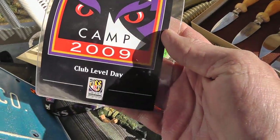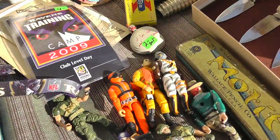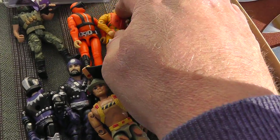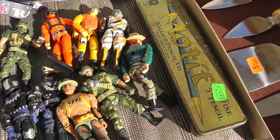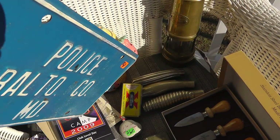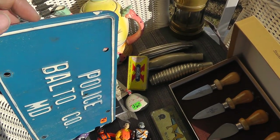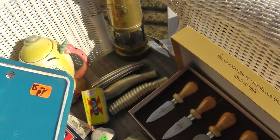Ravens training camp pass — four bucks. A whole lot of GI Joes — they were 50 cents a piece. Baltimore County police tags, a pair of them. Might have trouble selling these on eBay, gonna have to look into it, but $15 for the pair.